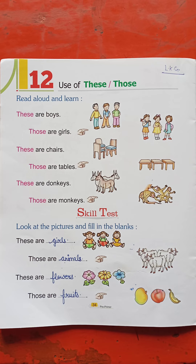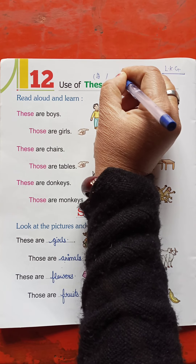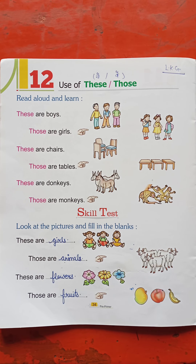As I have told you, 'these' and 'those' are used for plural subjects. Let's start, students.